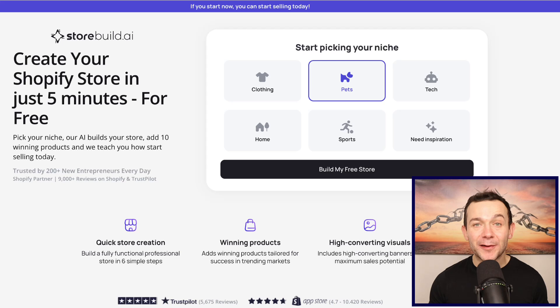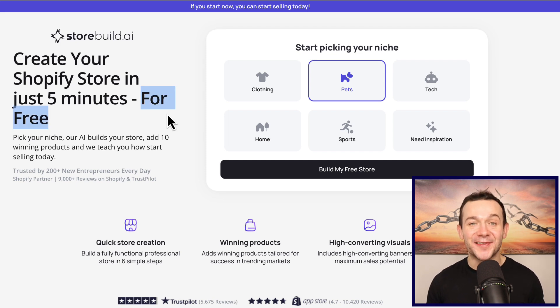First up, let's create our store, which we can literally do in around five minutes using an incredible AI-driven tool called StoreBuild AI. I've got a link in the description of this video. Once you click onto that link you'll be taken to a page like this, and not only can we create our store with this AI tool in around five minutes, but we can also get started completely for free.